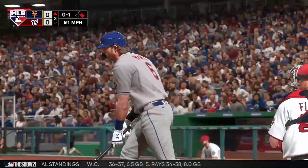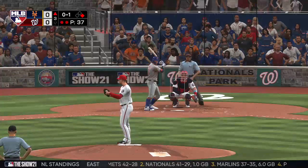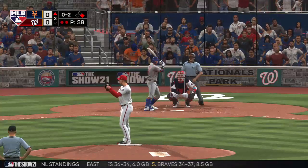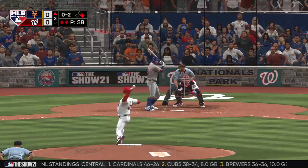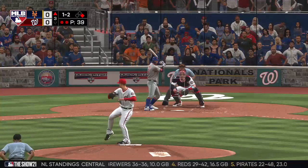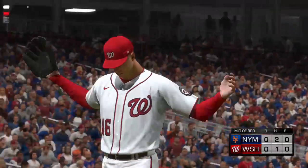Jeff McNeil will be the next to take a turn as he swings and misses at a first-pitch fastball, 0 and 1. Swing and a miss, he's behind in the count 0 and 2. Nothing and two — I went for the knockout pitch that time, but a good eye, 1 and 2. He's gone — Mets leave one. Home half of the third coming up, no score.